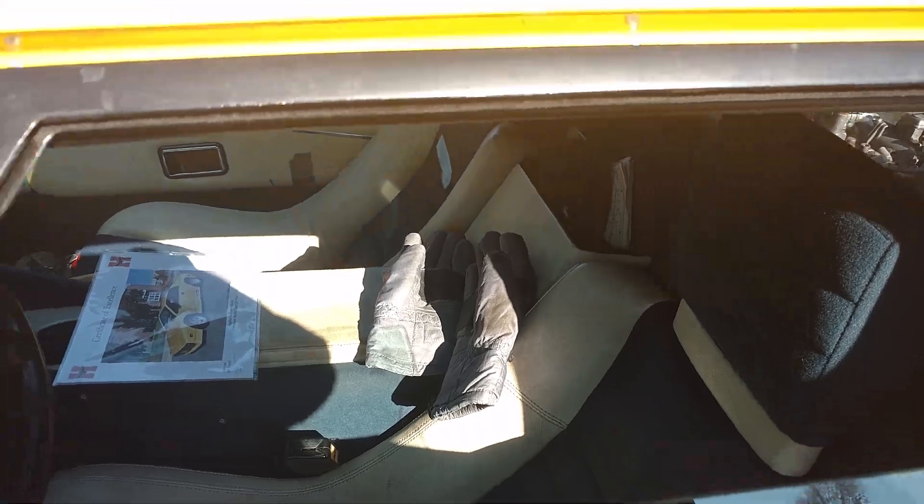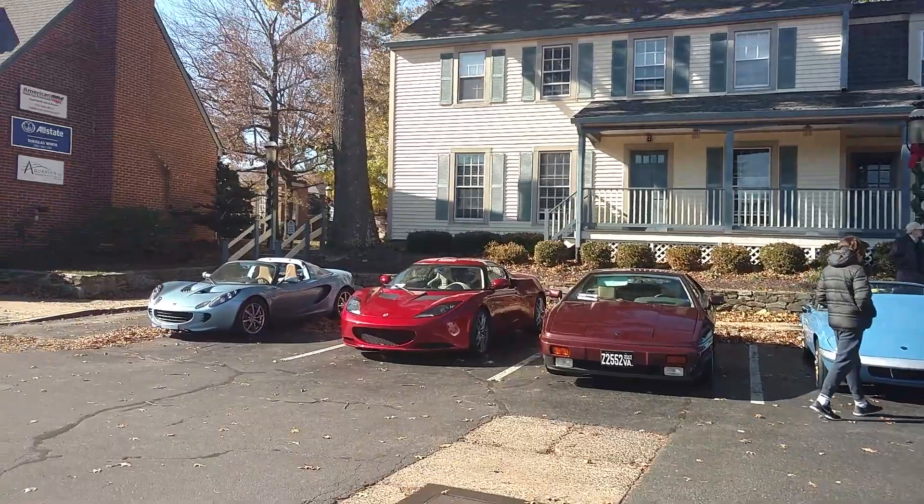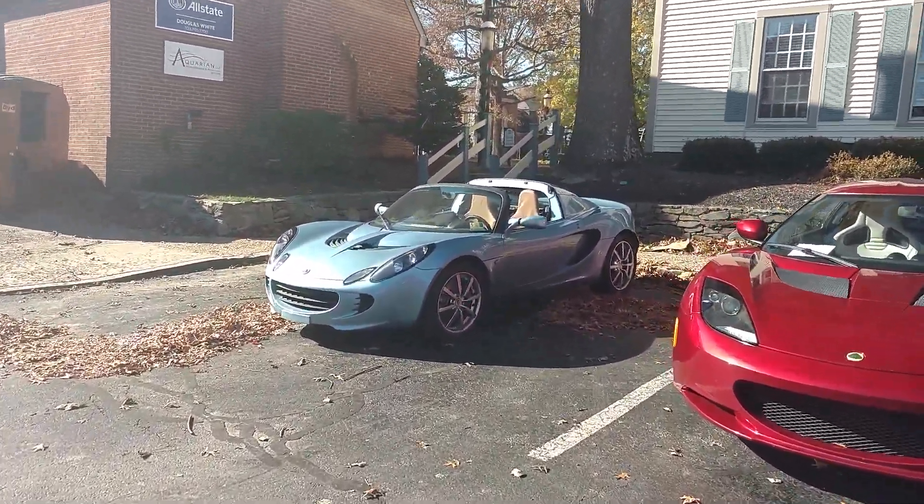Look at those blue and white seats — similar to the 635 CSi I just got. BMW 635 CSi — check out my review of that one, it's a cool car. I do have a Europa too, but it's not here today.